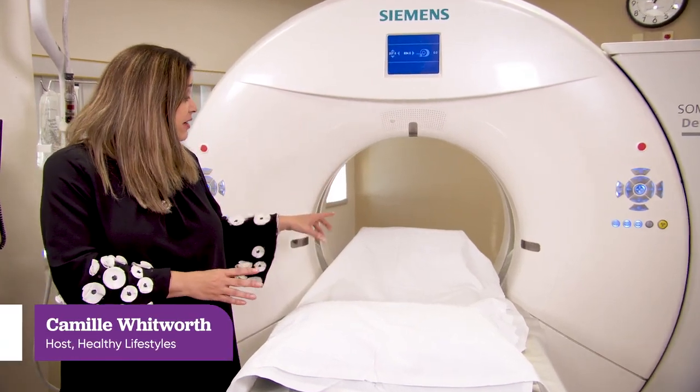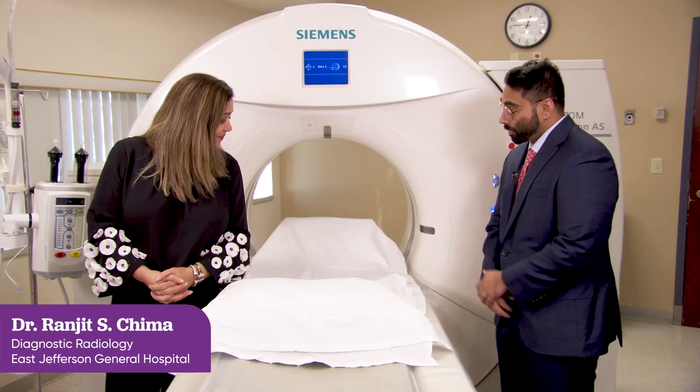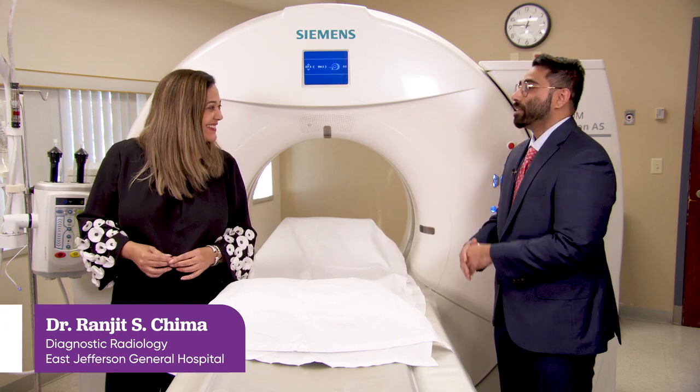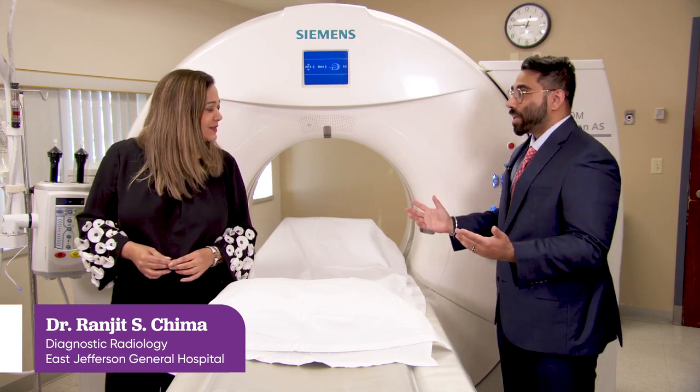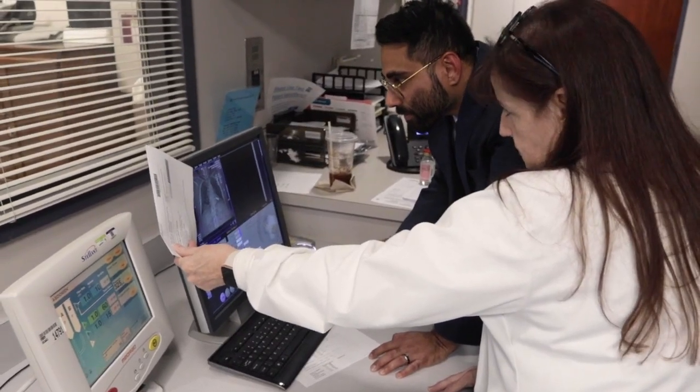All of this may look intimidating, but this machine could find lung cancer that you don't even know you have. This is a CT scanner — you've probably heard of a CAT scan, that's what this is. It's used for many different things, but we now have the capability to do a low-dose lung screening CT, which we've been doing here at East Jefferson Hospital, and what that enables us to do is to catch lung cancers before they're large, when they can be identified, treated, and essentially cured.